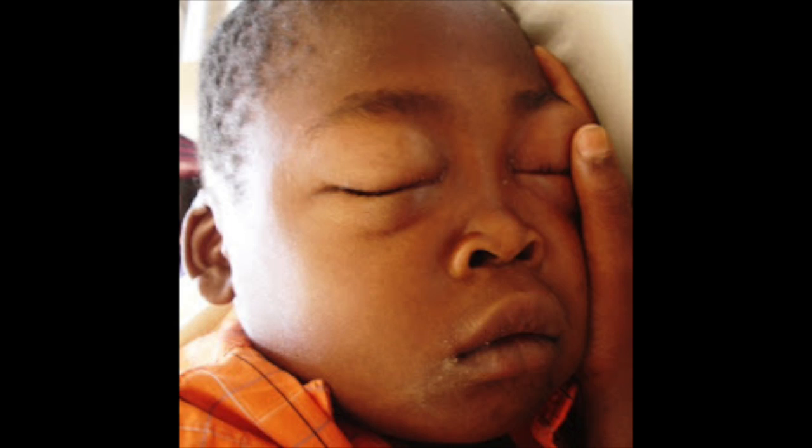Another cause of acute bilateral lower extremity edema is nephrotic syndrome, which can cause an extreme edematous state — sometimes the edema can extend into the arms and face as well. These patients will have significant proteinuria, hypoalbuminemia, and hyperlipidemia. This image shows periorbital edema. In children, nephrotic syndrome commonly manifests as minimal change disease, causing severe edema throughout the body, particularly in the periorbital area as seen here.